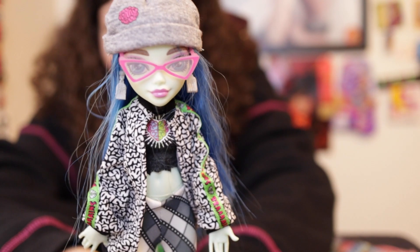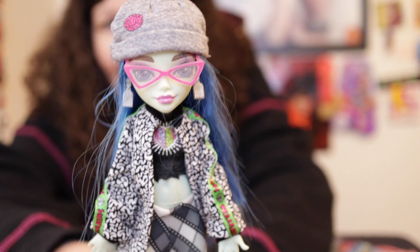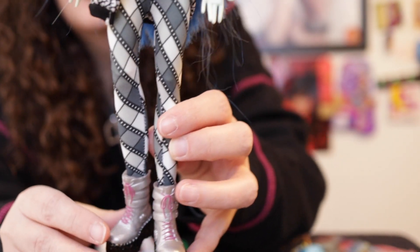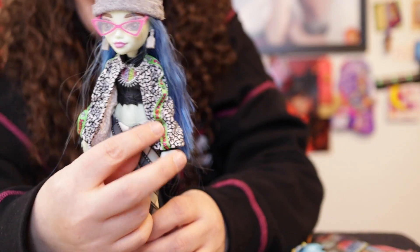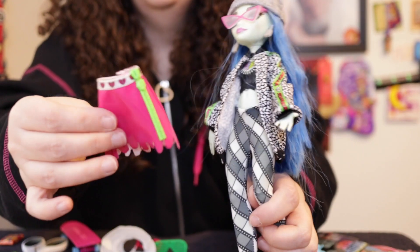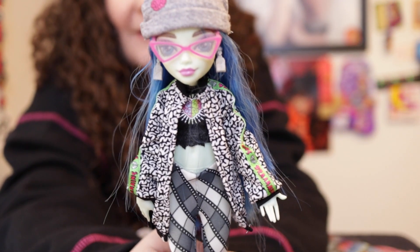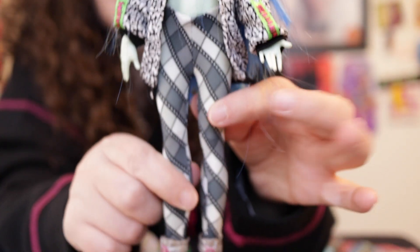So here is my Ghoulia with her original glasses, which I think actually look really well with the beanie. I'm going to keep her in the LOL Movie Magic pants because I think she looks better in pants. I just don't like that skirt. I'm still not sure if the LOL pants work quite that well, but for now I'm going to keep her in that until I can find a better alternative.